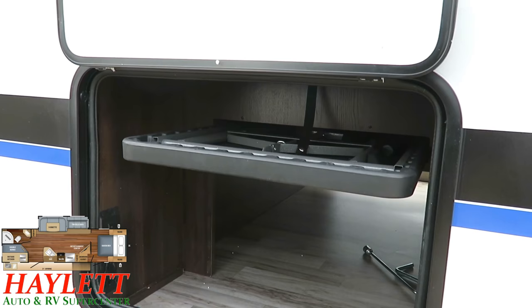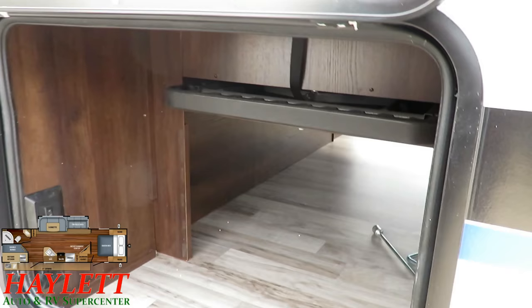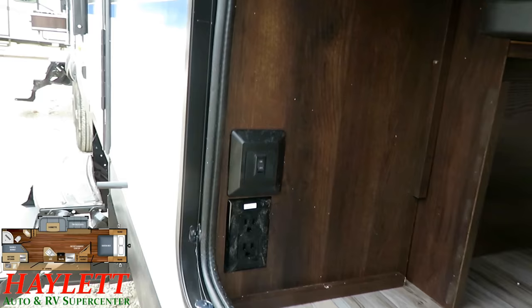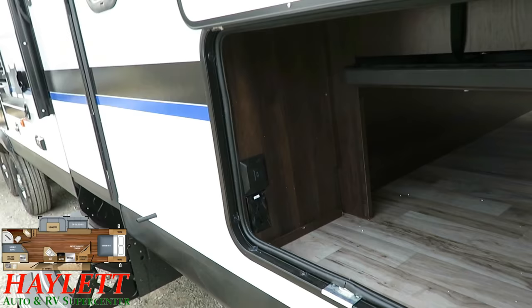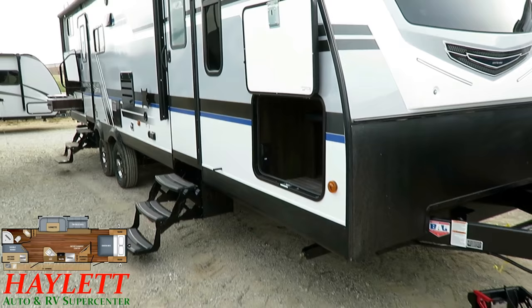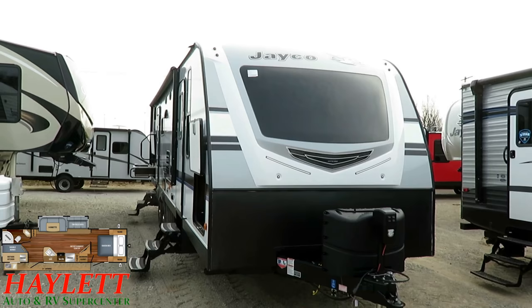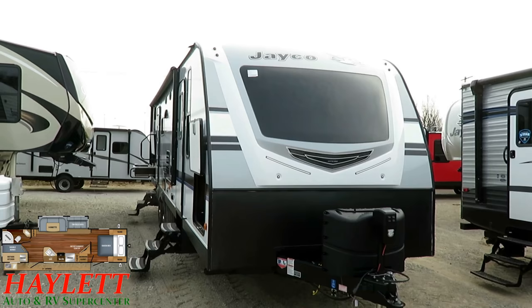This outside picnic table self-stores right here — it's an option we like to put on. It has its own handy storage place, out of the way when you don't need it, and it does not obstruct this really big, generous pass-through storage. Your nose cap lighting has an easy access switch right here. There's also a cool little power outlet — a callback to the history of the Whitehawk, which originally had an outside mini-fridge standard in that compartment. You can still put one in there. We've got nicer slam latch baggage doors that are fully laminated for full thickness and insulative quality.